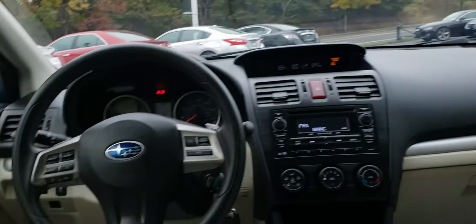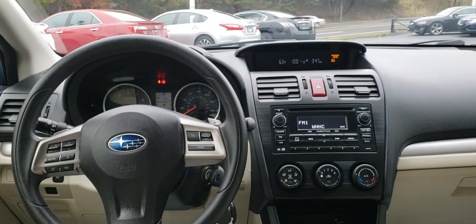It does have that nice liner in the back, and there's a quick look at the front seat in the back. Let's go ahead and check out the trunk area.